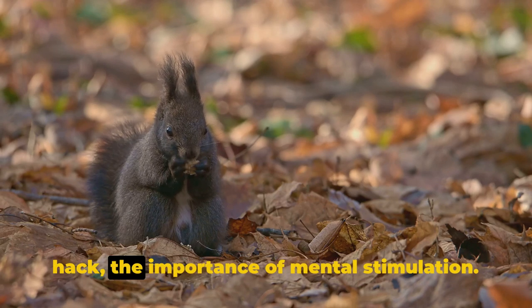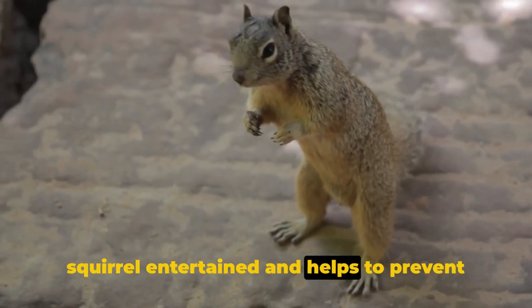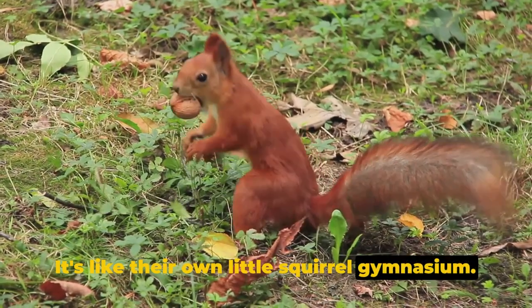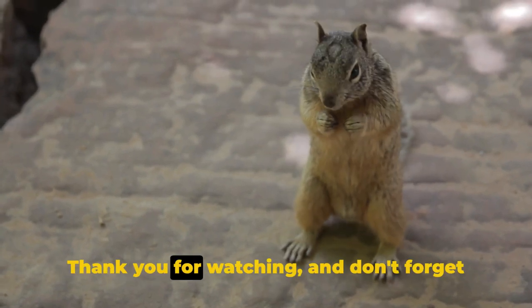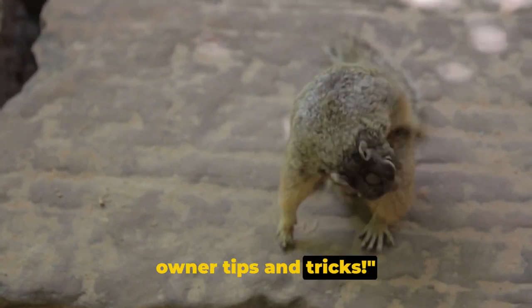And finally, our number 1 life hack: the importance of mental stimulation. Providing toys and puzzles keeps your squirrel entertained and helps to prevent destructive behavior — it's like their own little squirrel gymnasium. With these hacks, you're now equipped to make your squirrel-owning journey a whole lot easier. Thank you for watching, and don't forget to like, share, and subscribe for more pet owner tips and tricks.